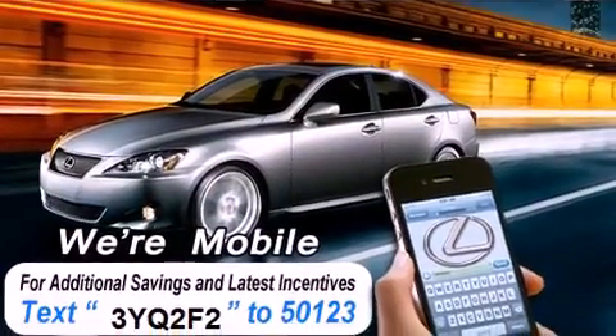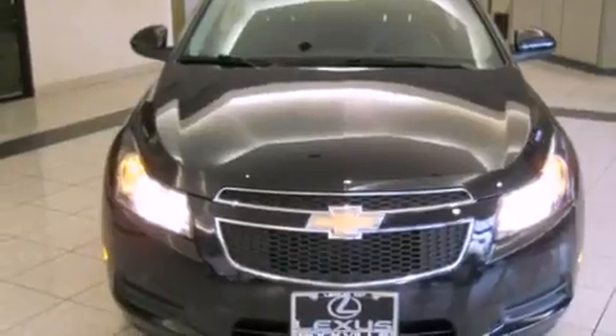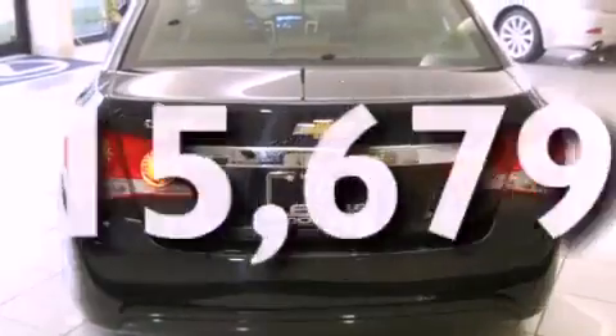Features include a power sunroof, heated front seats, alloy wheels, satellite radio ready, a leather-wrapped steering wheel, a passenger side vanity mirror, a security system, a traction control system, and a split folding rear seat. This vehicle has fewer than 16,000 miles on the odometer.